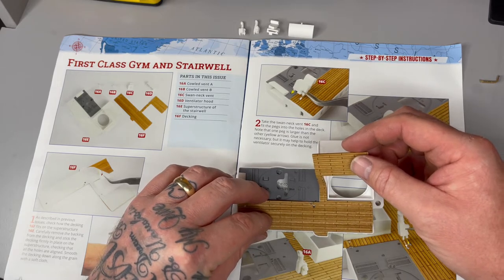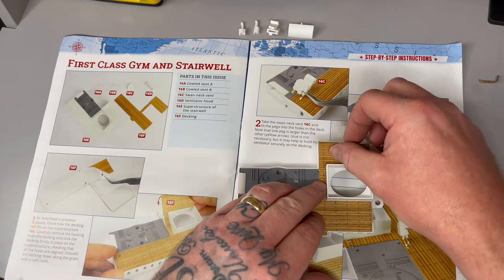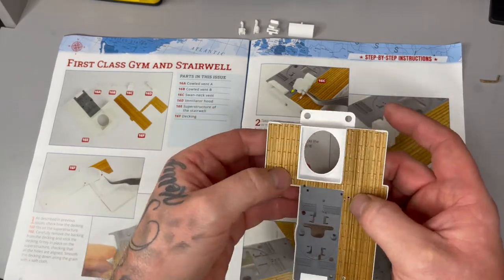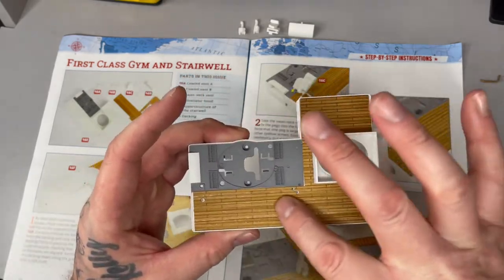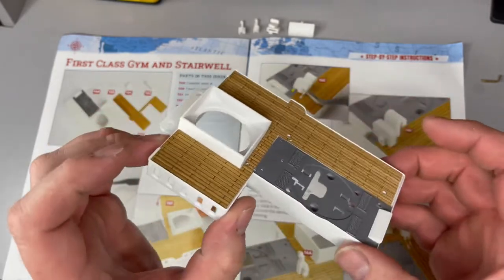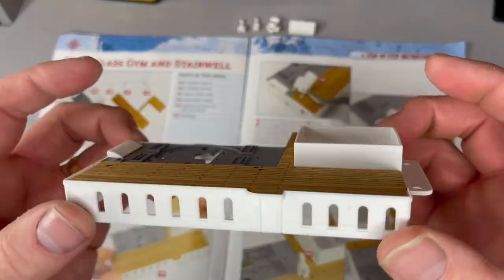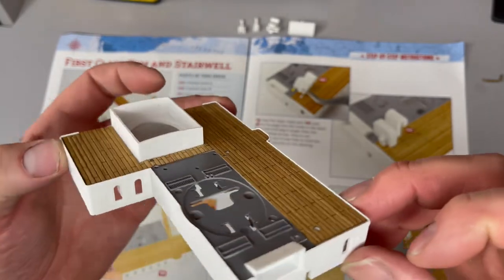Gorilla glue is good as well, but this superglue does the job. Right guys — pull off the adhesive backing. We know what we're doing with these deckings now. There are some holes that need lining up, so make sure you go on straight. I'm loving this build — the instructions are so good. It's basically click and connect, does what it says on the tin. That's done — and the only addition I'm making is the glue, because I don't want it peeling up later.